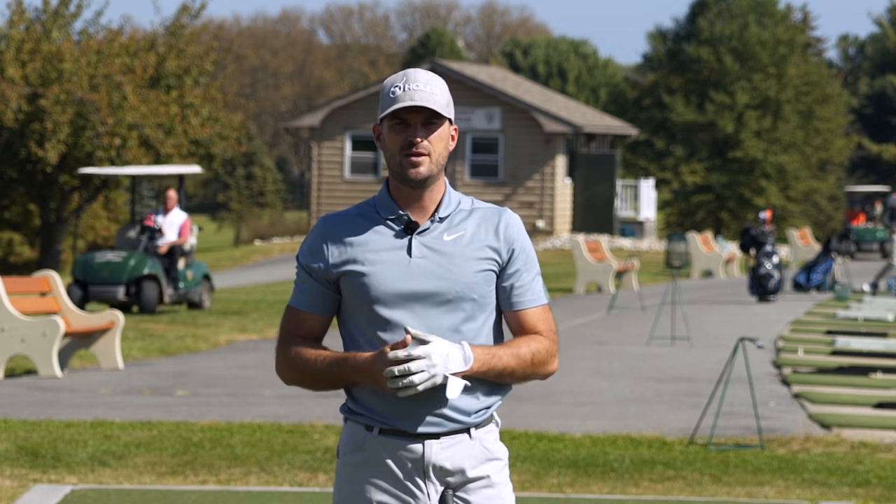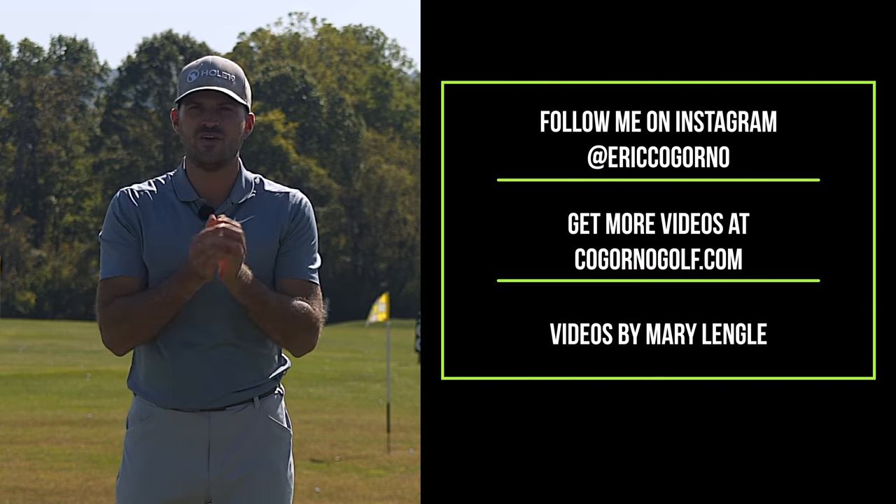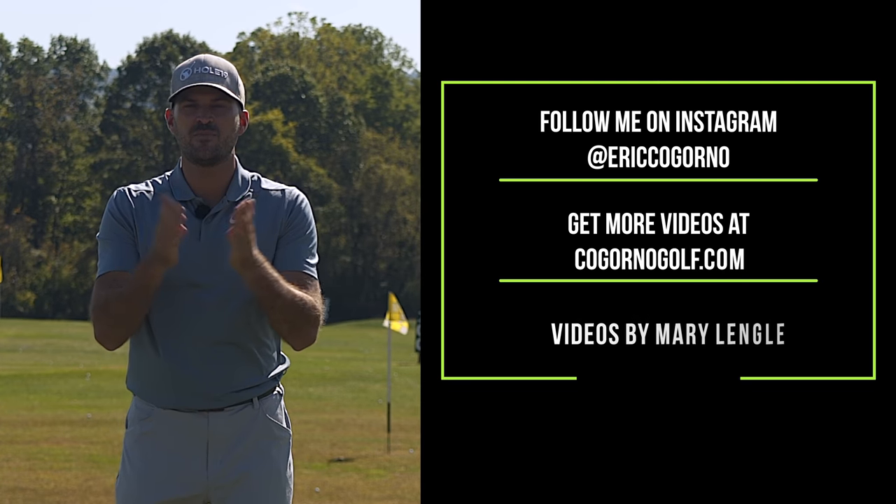If you guys have any questions, as always leave a comment down below. Thanks for watching today's video. If you liked the video, do us a favor and click the like button down below, click the notification bell, and please subscribe. Thank you guys for watching.